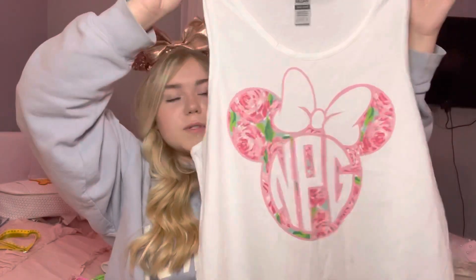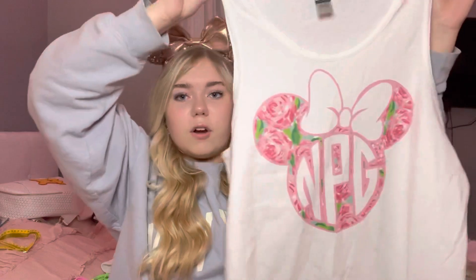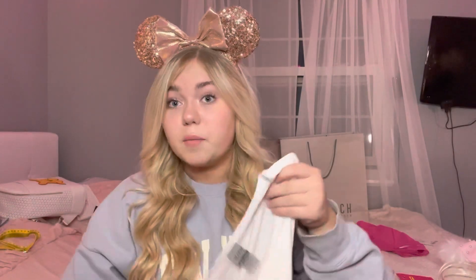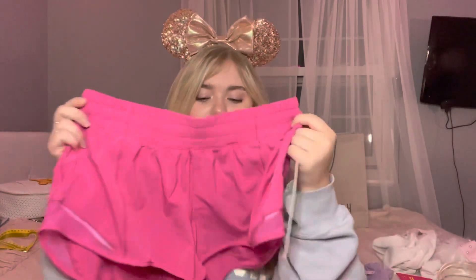Moving on to clothes — we ordered these cute oversized tank tops with our monograms, Lily Pulitzer-inspired Minnie Mouse heads. This is my friend's and then I have the same pattern with my monogram. I'm going to be wearing these for Magic Kingdom, paired with these hot pink Lululemon Hottie Hot shorts.